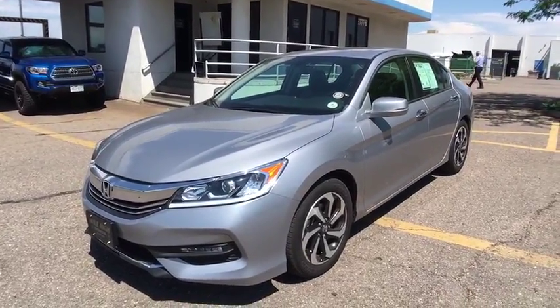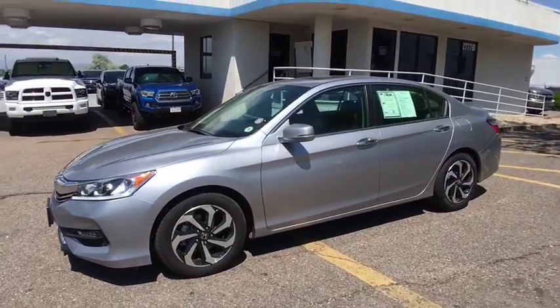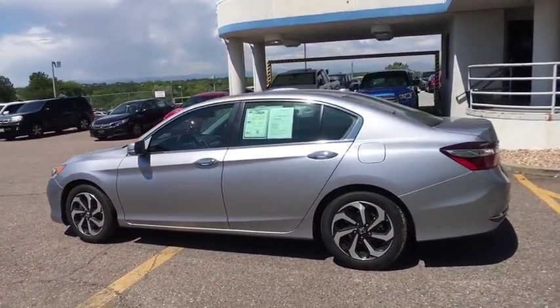The 2016 Honda Accord, ingeniously simple, yet overflowing with luxury and technological creativity — all that and more in the Accord.